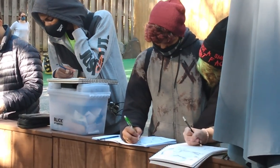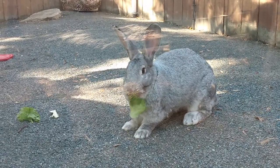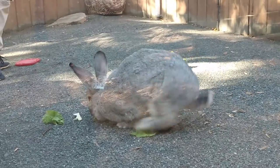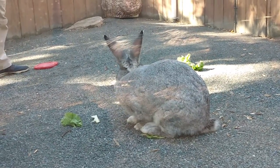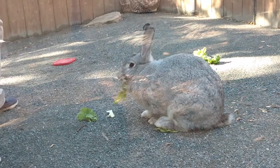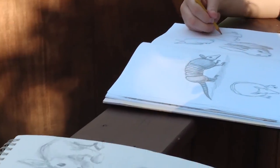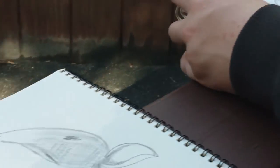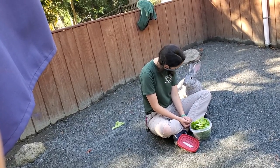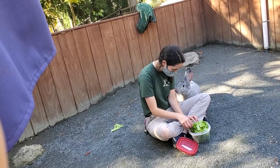All right, so this is Poppy. Poppy is a giant millipede — actually a giant African millipede. They can get about 5 to 5 inches. But they are very social animals. Nice, good job.